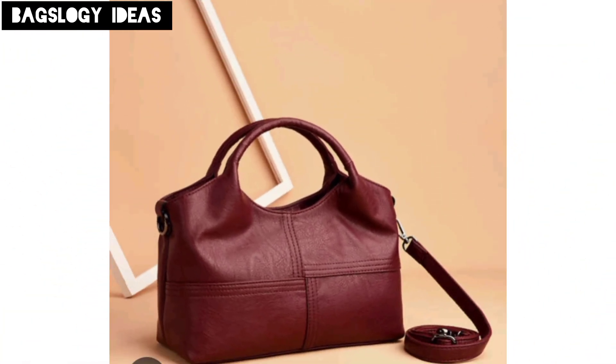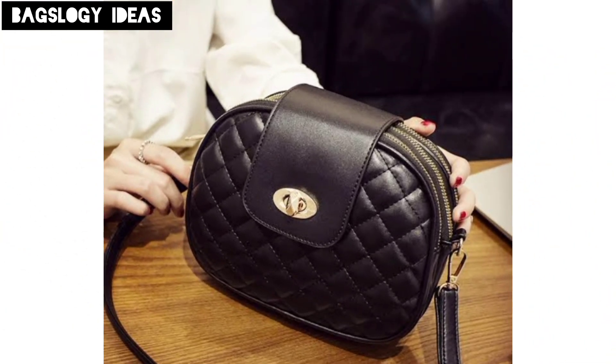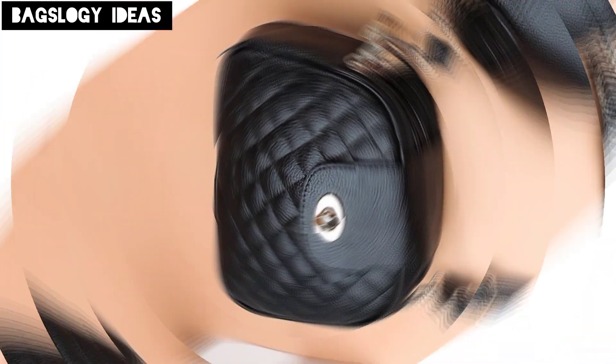A modern twist with metallic faux leather — the bag has a shiny finish and comes with a matching metallic strap, ideal for adding a bit of glam to everyday outfits.